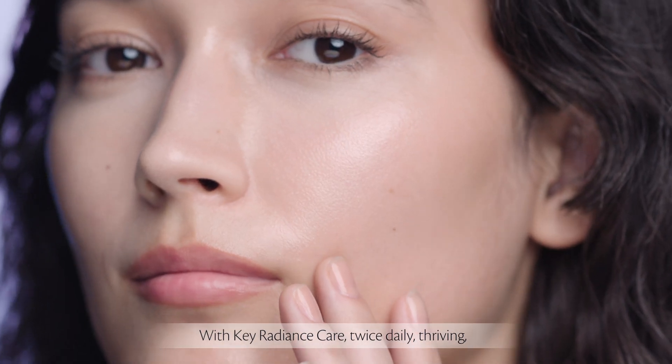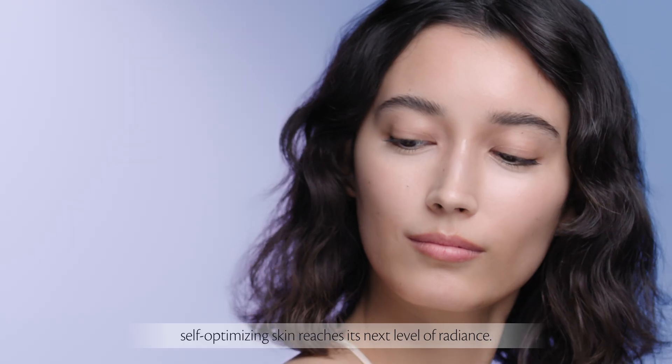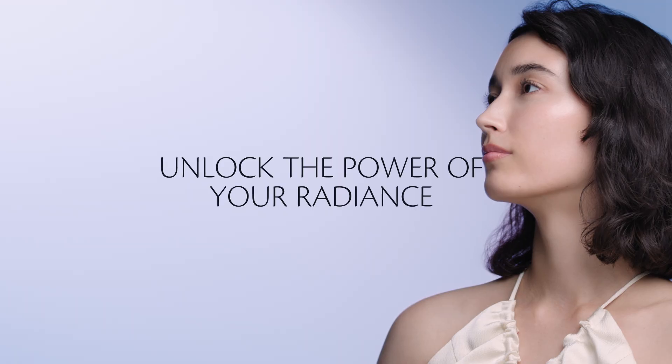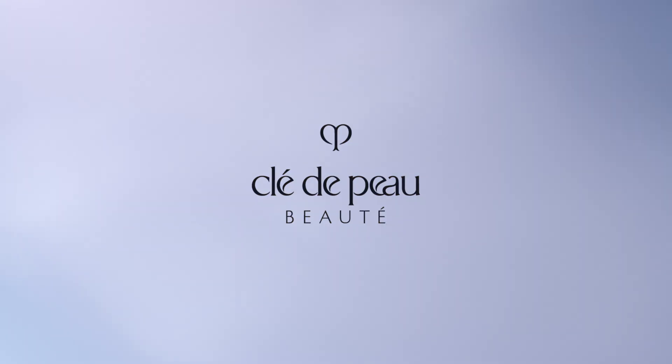With Key Radiance Care twice daily, thriving, self-optimizing skin reaches its next level of radiance. Unlock the power of your radiance. Clé de Peau Beauté.